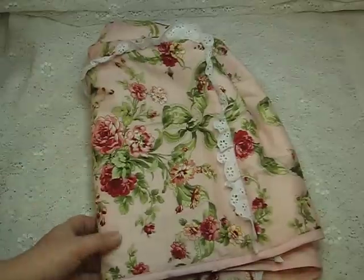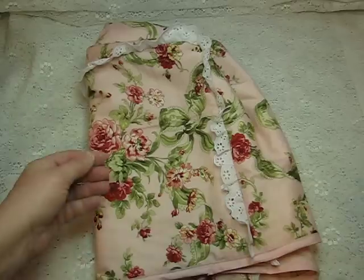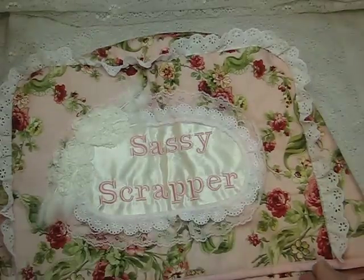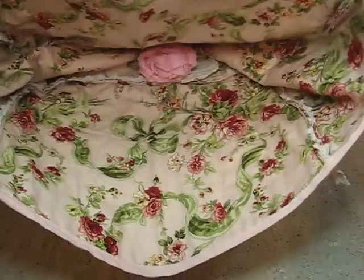And then, if you're wondering what this absolutely stunning thing is here — she made me, look at it, it's got my name. This is a sewing machine cover. Isn't that amazing?